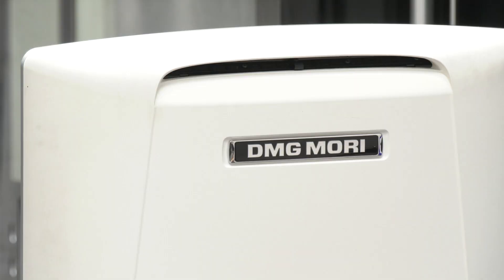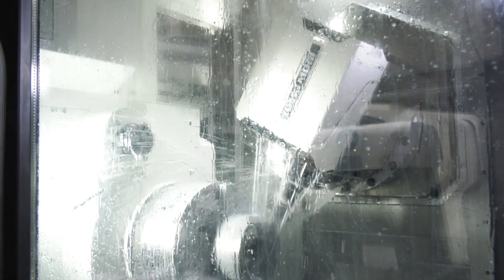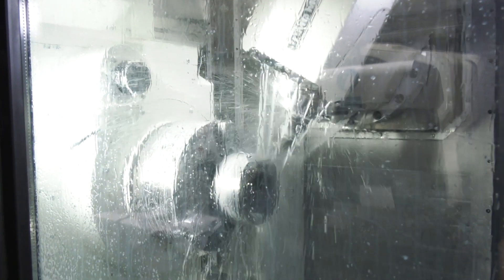I'm here at Highforce in Daventry. These guys are very big into producing hydraulic tooling solutions and also they produce a lot of their own products in-house. I'm here with Chris. Chris, you guys have been using DMG Mori machines for a number of years now. This is your latest purchase, the NTX3000.